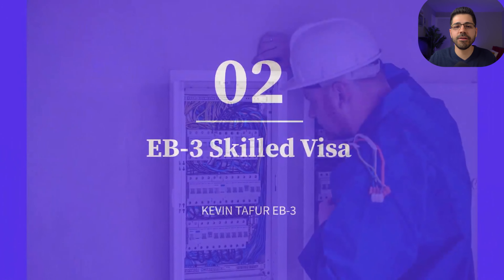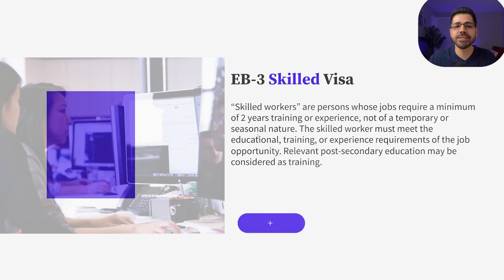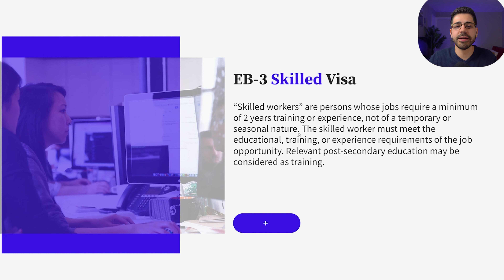Number two: the EB3 skilled visa. With this visa you get a green card. You need a sponsor and also need to have at least two years of experience or education in the job offered. If you are a professional, you must prove that you have a US bachelor's degree or equivalent in your country of residence, and you need to have at least an intermediate level of English.